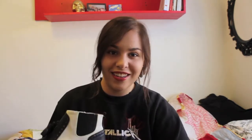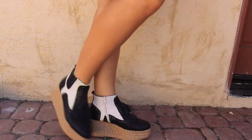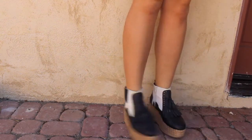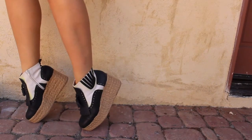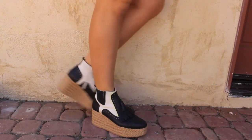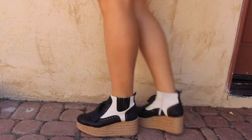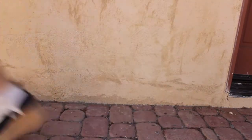So now that I've talked about them, let me show you what they look like on.